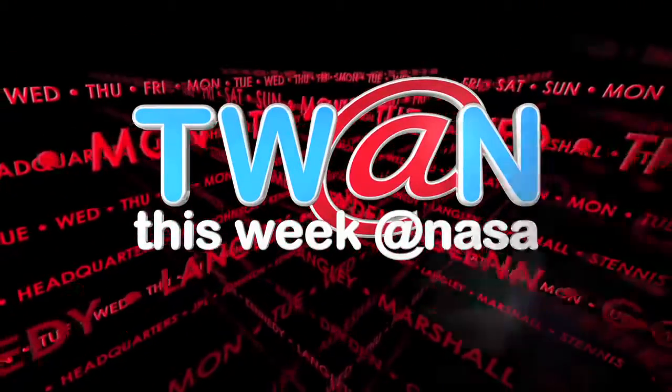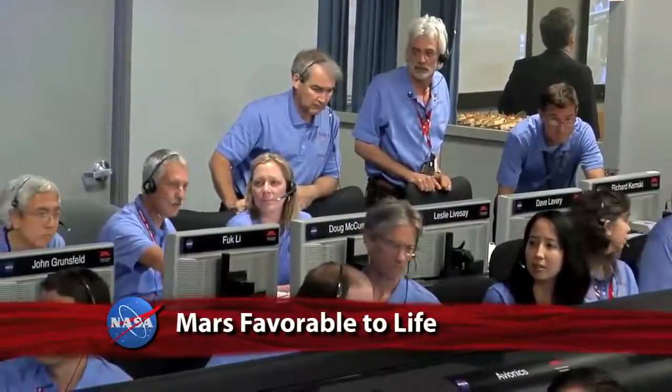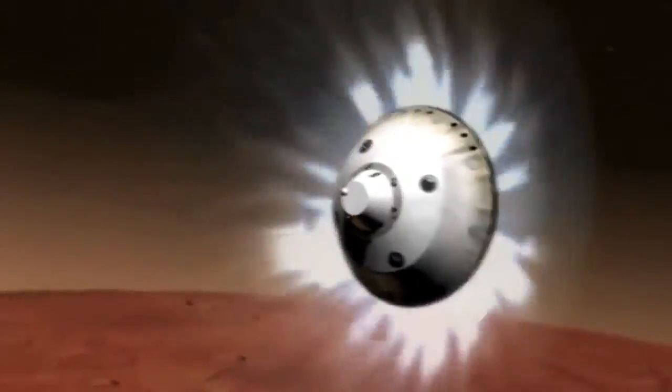This Week at NASA. When we think about the Mars Science Laboratory event that we had last August, the landing of Curiosity on the planet Mars,